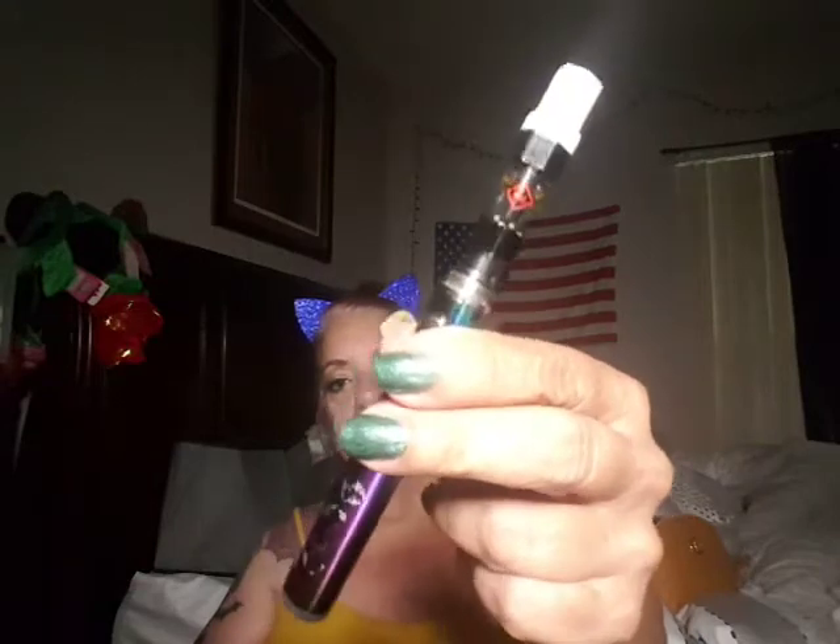I'm going to take a little puff. This is vape cannabis. I live in Denver, Colorado. Colorado was one of the first states to legalize marijuana. Anyway, that stuff is strong.